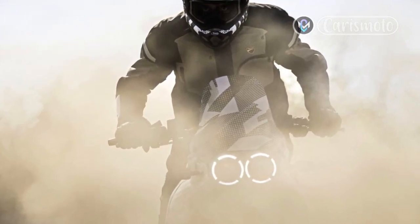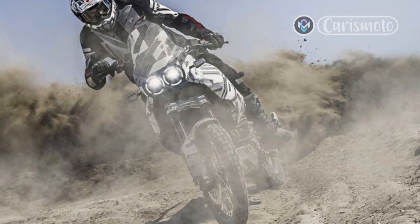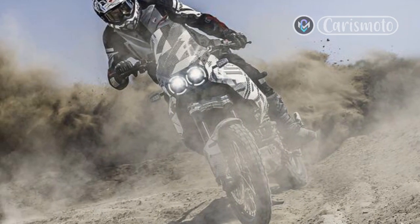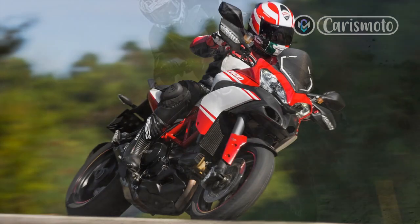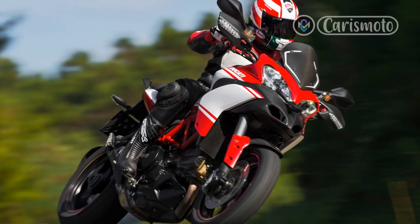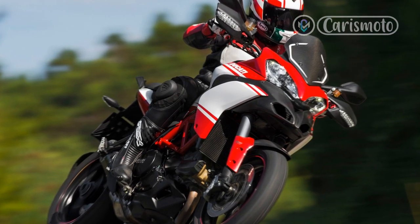As you'd expect with Pirelli slicks and ideal weather conditions, grip isn't an issue. Instead, the challenge lies in getting used to carrying so much lean and corner speed on a bike originally designed to work off-road. Soon enough, pegs start to scrape and I begin to run a fraction wide of corner apexes, indicating the limit of Sport mode.